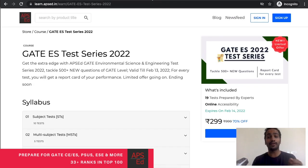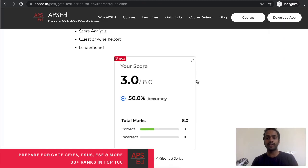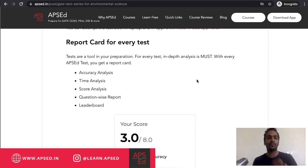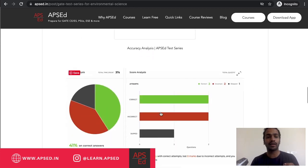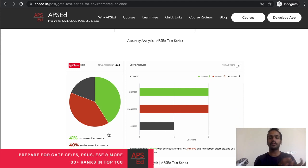You get a report card for each and every test, which is very important for you to analyze your preparation and improve every time. You get accuracy analysis — how accurate you are — and a time and score analysis showing how much time you spend on correct answers, incorrect answers, and skipped answers.